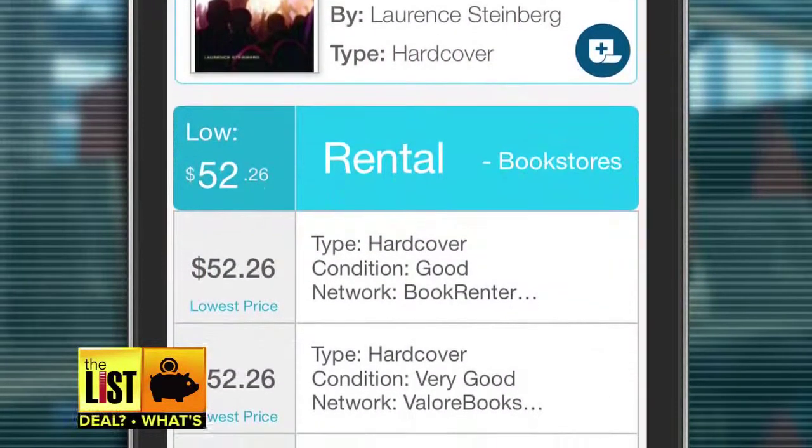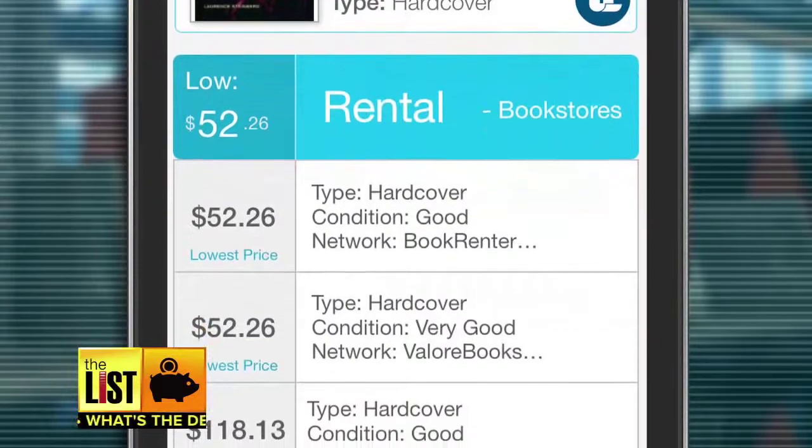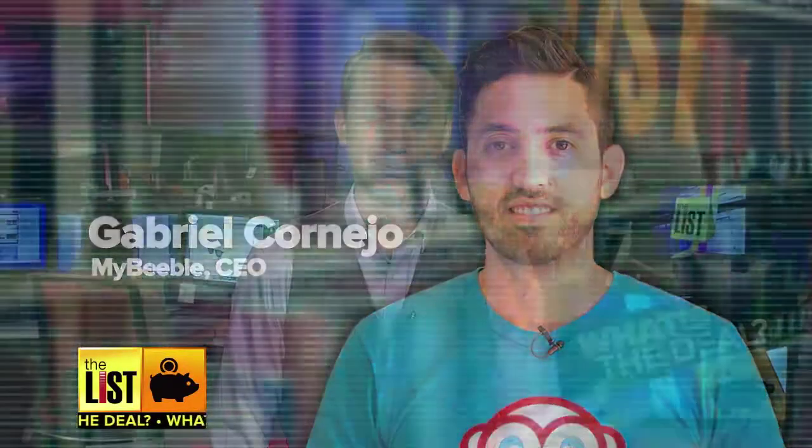Most students who buy textbooks feel the way Gabriel did — we all feel like we got ripped off. MyBeeble, BigWords, and textbook rentals: three ways to save boatloads of money the next time you buy college textbooks. And that is always a good deal.